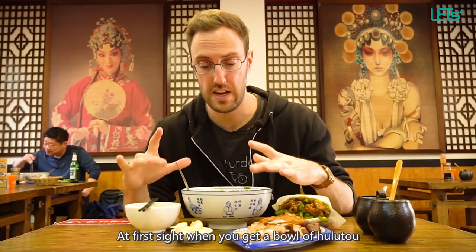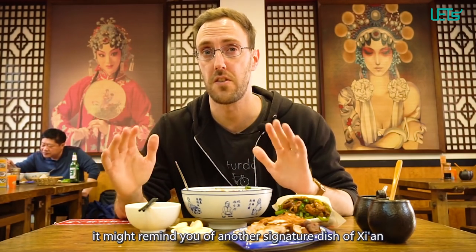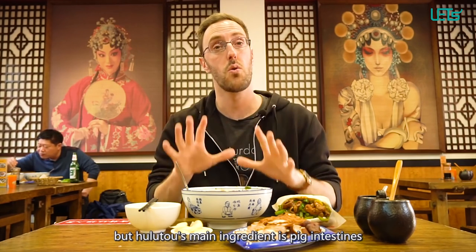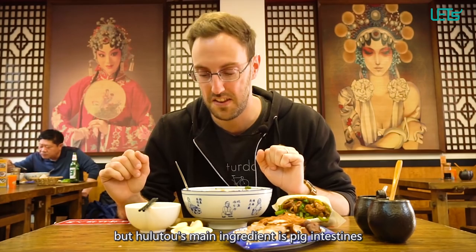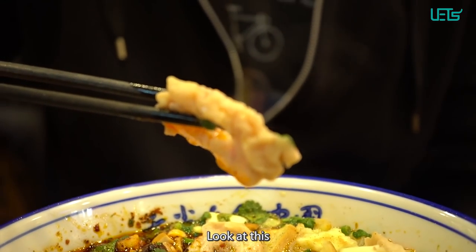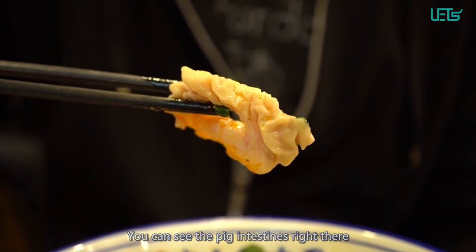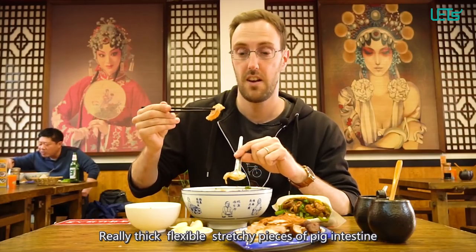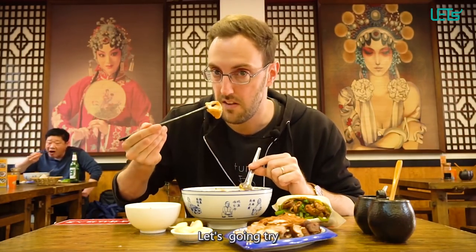At first sight, when you get a bowl of hulu tao, it might remind you of another signature dish of Xi'an — the yangrou pao mo. But hulu tao's main ingredient is pig intestines. Yes, you heard that right, pig intestines. Now look at this — you can see the pig intestines right there. We have really thick, flexible, stretchy pieces of pig intestines. Let's give it a try.